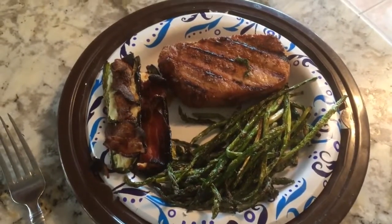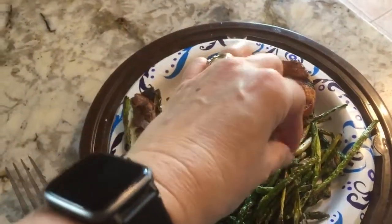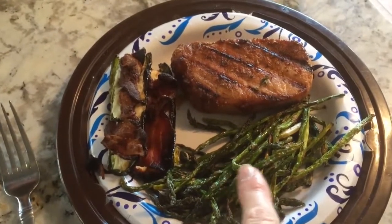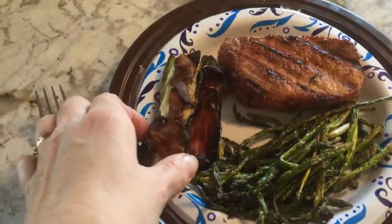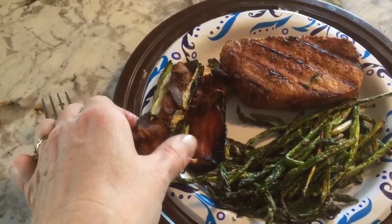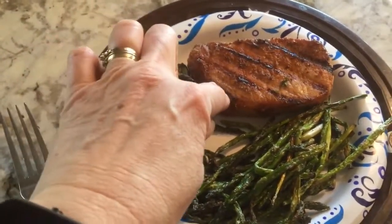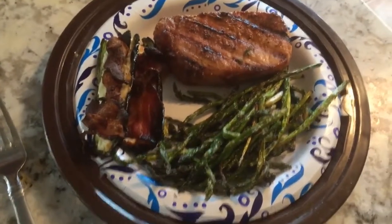Tonight for dinner, we're having a pork chop. There's a little bit of asparagus on there. The asparagus I did in the air fryer with just a little bit of avocado oil, salt and pepper. And then I had some cooked bacon in the freezer, so I set it on top of a jalapeño popper with cream cheese and cooked it on the barbecue with the pork chop. Delicious.